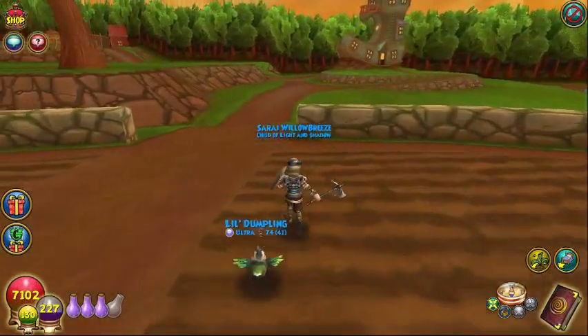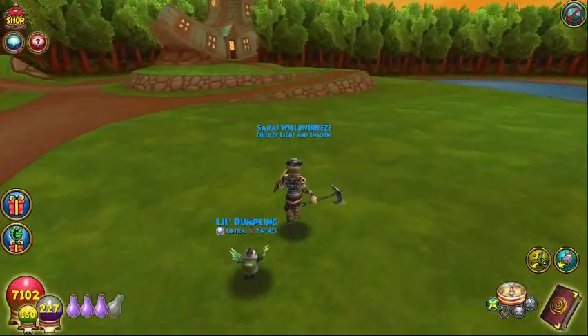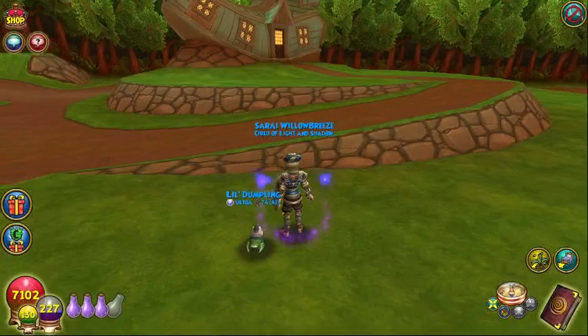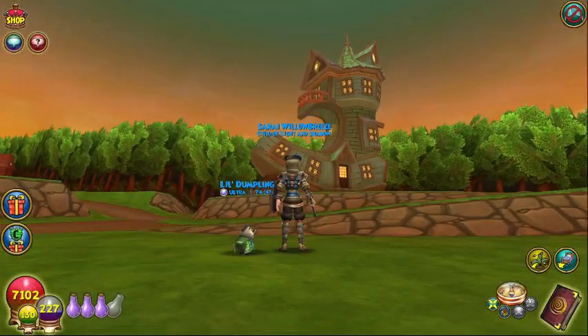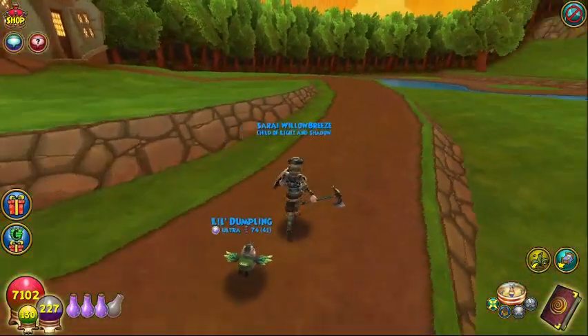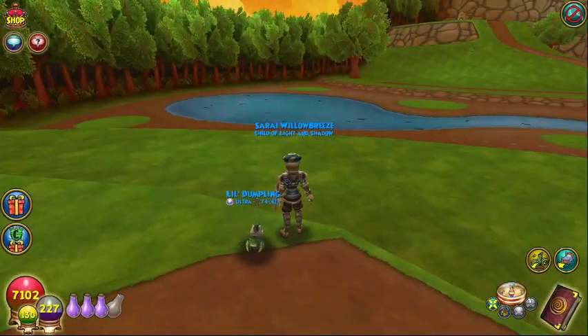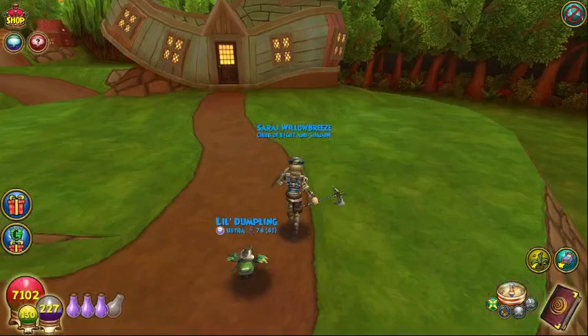So here we are, running up on a house that has the appearance of a shoe. Can you guess what fairy tale this comes from? The old woman in the shoe had so many kids she didn't know what to do. It overlooks our little fishing pond, so that's a nice little touch.